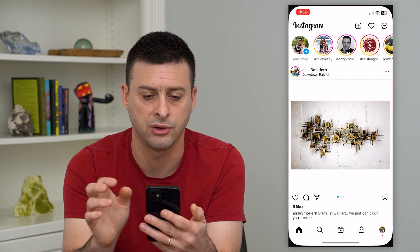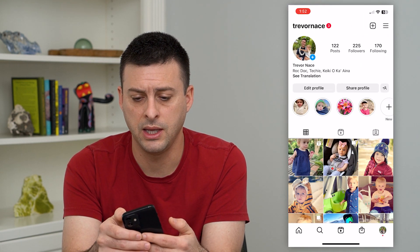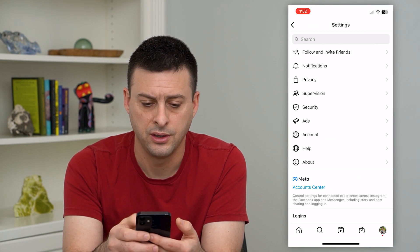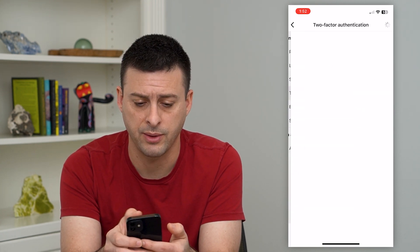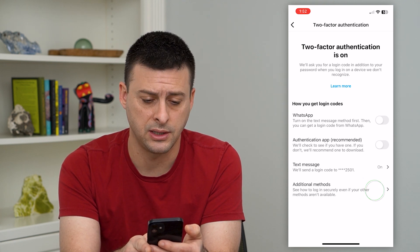To do that, let's hop into Instagram. We'll tap on the profile at the bottom right and then the three lines at the top right. Now let's choose Settings, and then we'll get into Security. You can see Two Factor Authentication — tap on that, and then choose Additional Methods at the bottom.